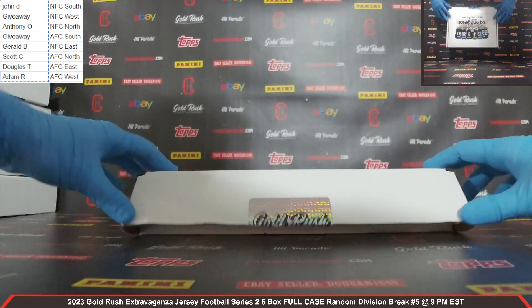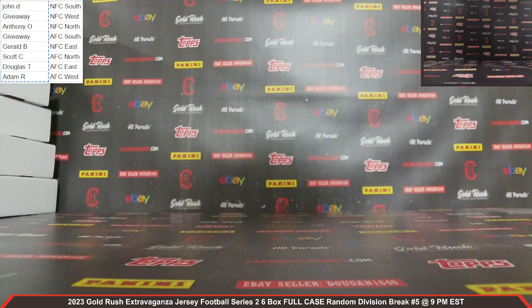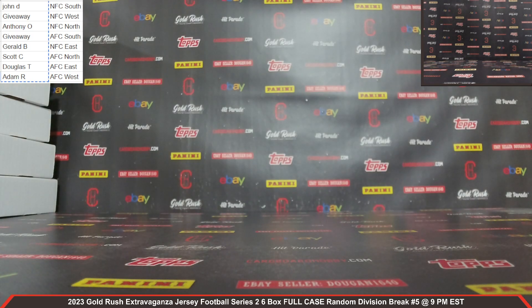Six beautiful autographed jerseys. I want to thank everyone so much for breaking — really, really do appreciate it. CardboardHobby.com, Dugan 1640 on eBay. We do have other breaks filling on the website, and new breaks will be listed tomorrow. Don't miss out. We still have another break coming up at 10 p.m. Eastern Standard Time — the 2023 Gold Rush Overloaded Autographed Full Size Helmet, one box, pick your team break, number six. That is sold out. Thank you for your support. Please be smart, be safe out there.